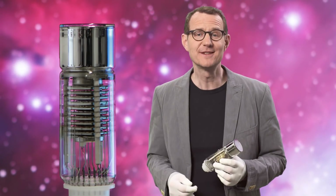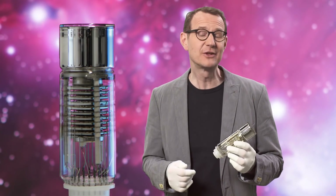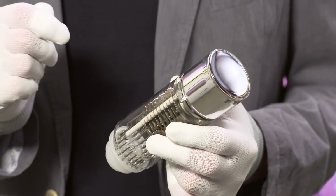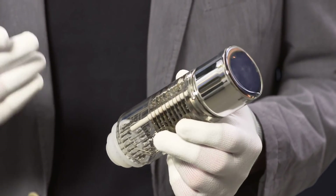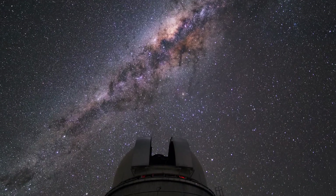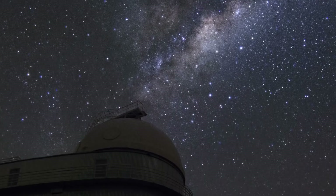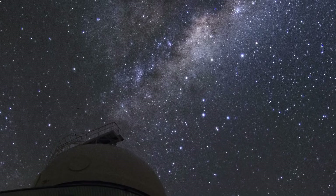As technology progressed, eventually electronics entered the picture. Photomultiplier vacuum tubes became available in the 1930s. They convert an incoming photon into an electron, which is then repeatedly multiplied in order to generate an easily measurable electrical current. Photomultipliers had a sensitivity that was about ten times greater than that of photographic plates. But they were cumbersome to use, being essentially just a single pixel camera.